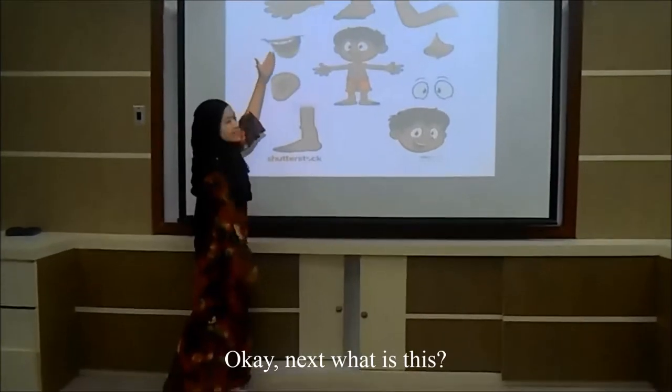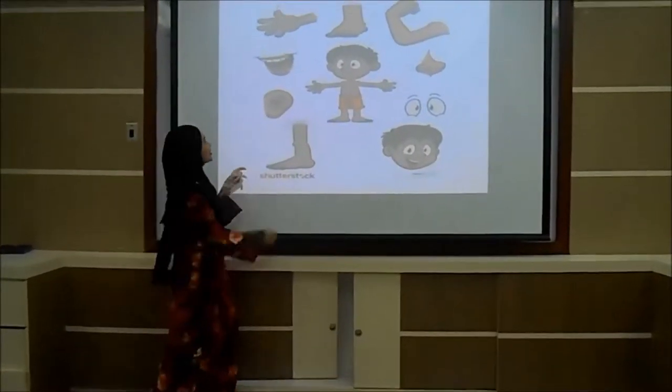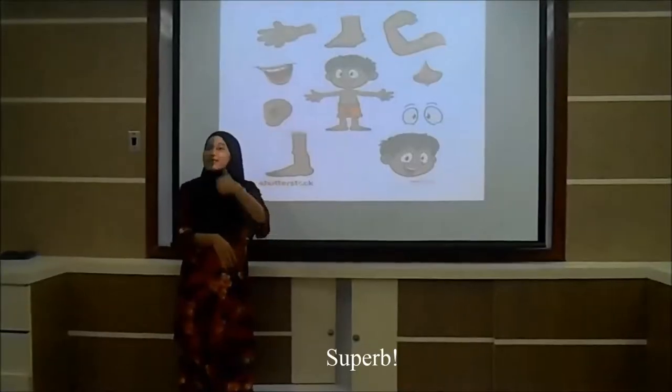Okay, next. What is this? It's up there. What is that? Finder! Super!